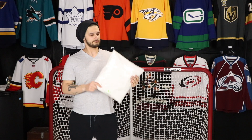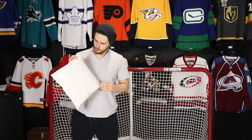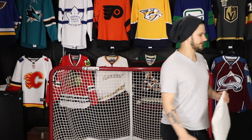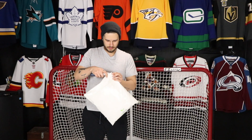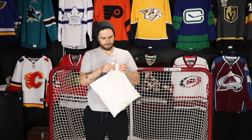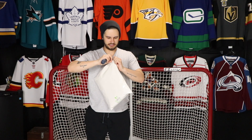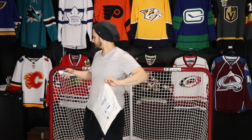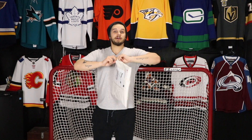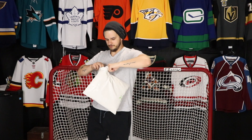We'll unbox the jersey right now and I'll show you what I got — make this a quick video. It's very, very snowy today, we got dumped on with a lot of snow. Hopefully that means ODR season is right around the corner — super excited for that!